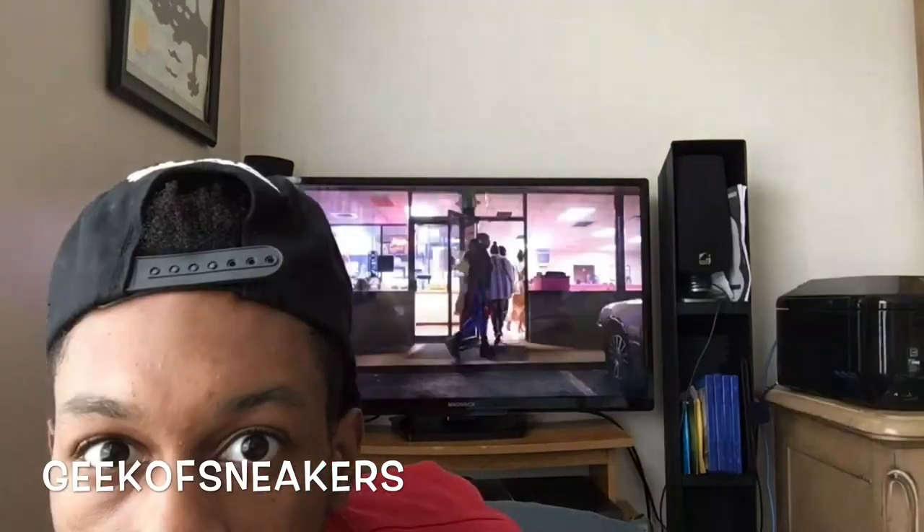Everybody! This is Geek of Sneakers. First, let me start off by saying happy Thanksgiving to everybody watching. I hope you guys eat all the chicken...